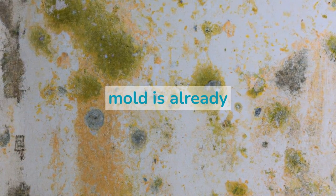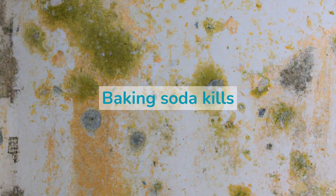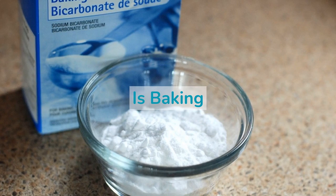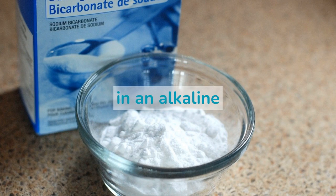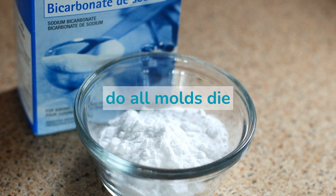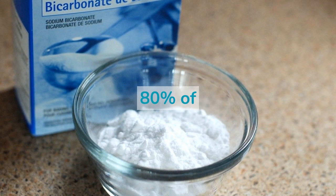What if mold is already there and it's too late to prevent it? Can baking soda help get rid of it? The quick answer is yes. Baking soda kills mold by exposing them to a harsh environment that they cannot survive. We have said that baking soda kills mold by putting them in an alkaline environment that doesn't support their growth. Now the question is, do all molds die in an alkaline environment? Baking soda inhibits the growth of 80% of all molds under test.